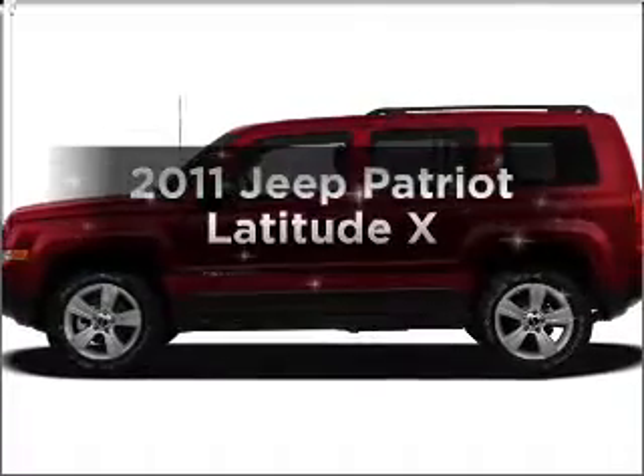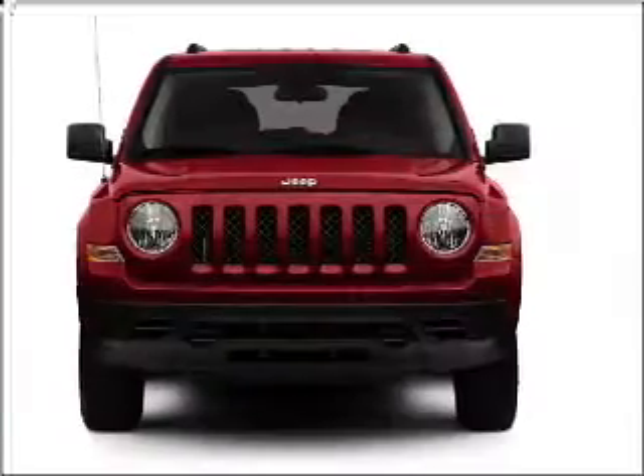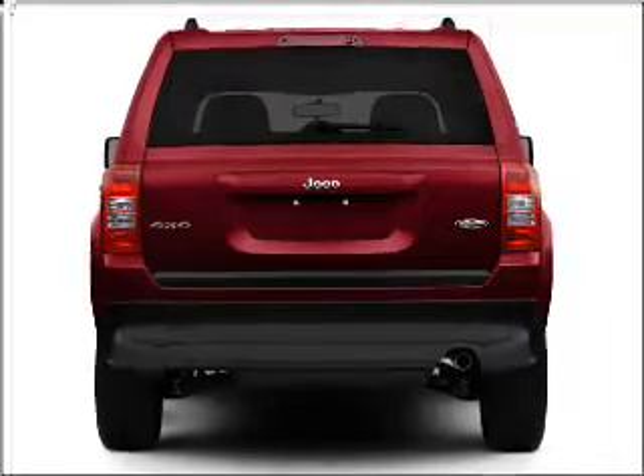Imagine yourself in this 2011 Jeep Patriot. This is the set of wheels you've been looking for. With an efficient four-cylinder engine connected to a smooth shifting transmission, premium wheels lend a distinctive appearance.